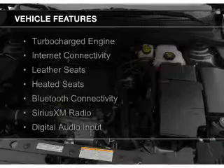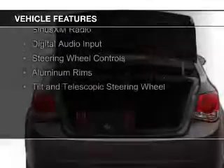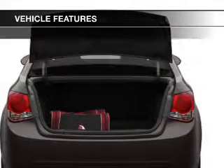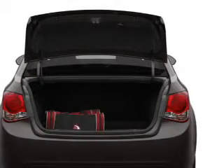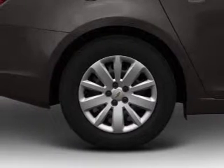The features include a turbocharger, internet connectivity, leather seats, heated seats, Bluetooth connectivity, Sirius XM satellite radio, digital audio input, steering wheel controls, aluminum rims, and a tilt and telescopic steering wheel.